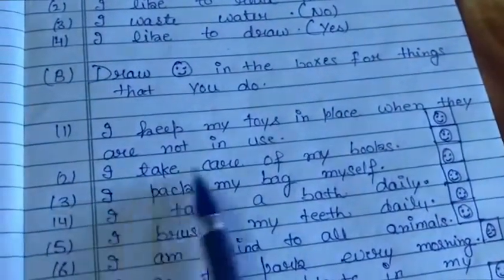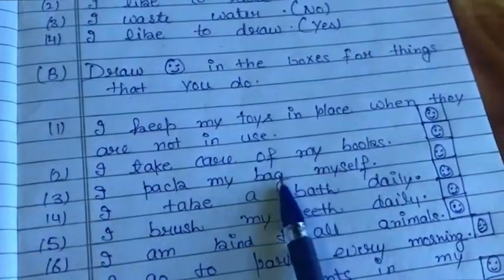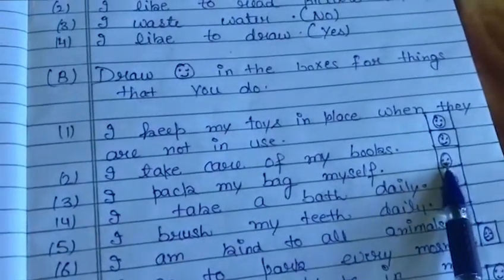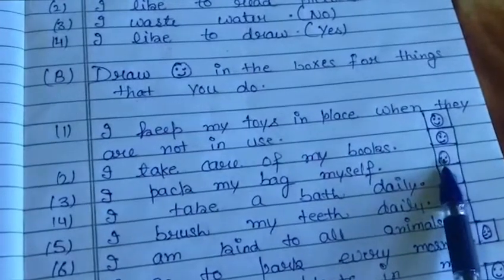Next, third: I pack my bag myself. If you pack your bag by yourself, then draw the laughing sign here. If you don't, draw a sad face here.